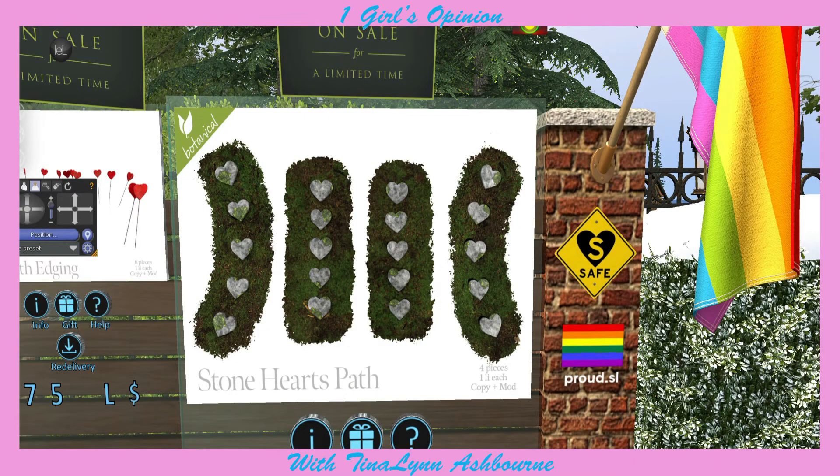Now I'm at Botanical, and they have these really adorable paths with the heart stones. I've been wanting something like this for quite a while, so I am going to get them.